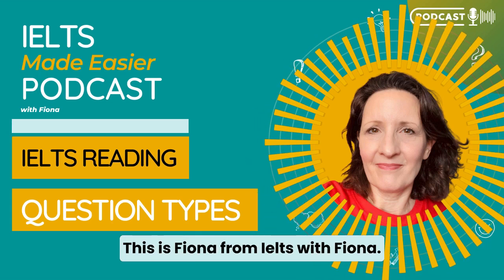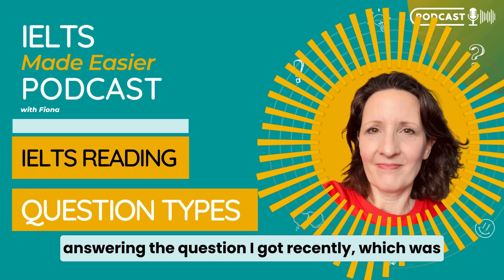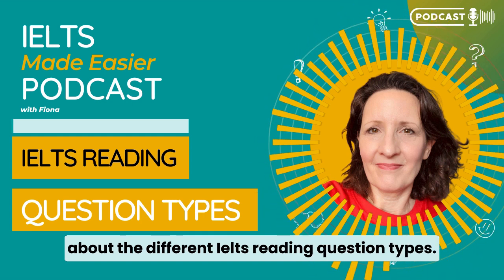Hi guys, this is Fiona from IELTS with Fiona and in today's podcast I'm going to be answering the question I got recently, which was about the different IELTS reading question types.